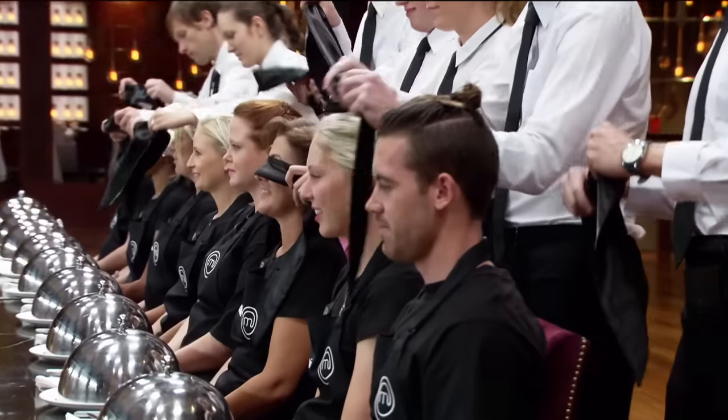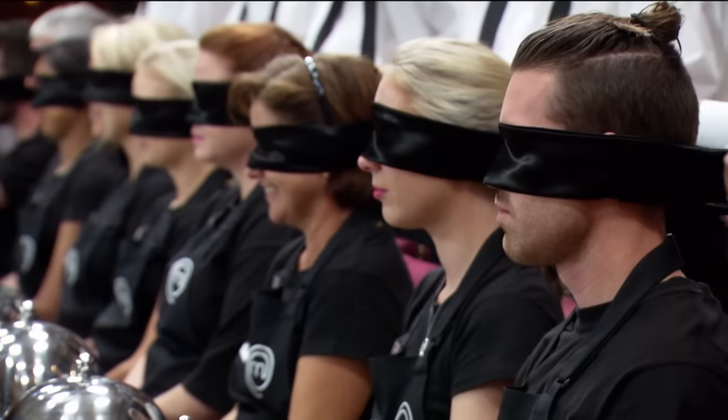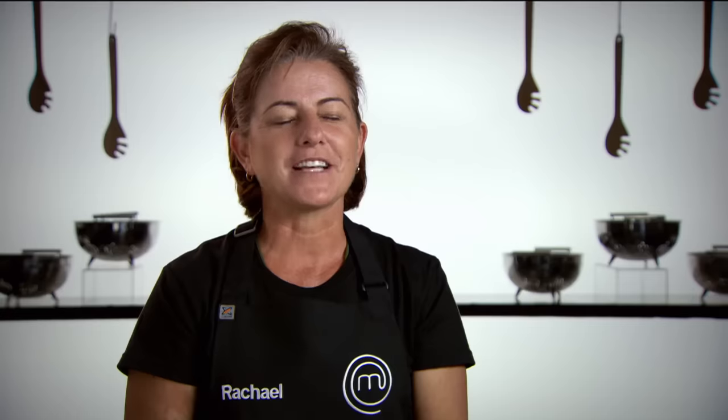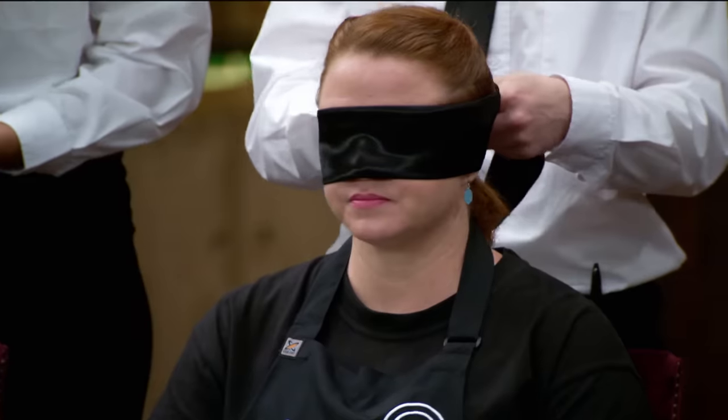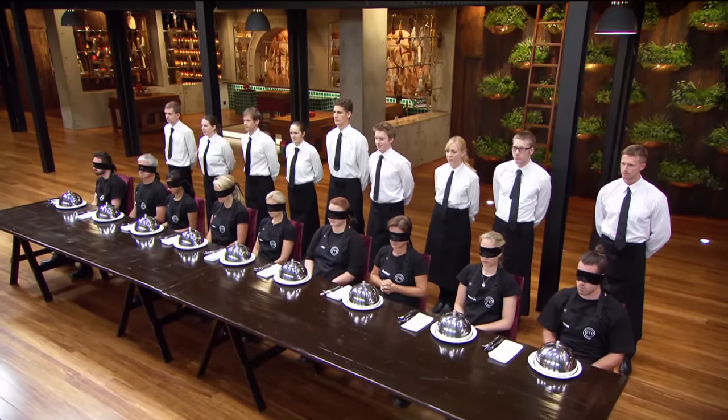Blindfolds on, please. It feels like I'm going to be executed. Blindfolds are on and my stomach is in my throat. At least the food doesn't have a long way to go. There are 23 ingredients in this dish and I need to identify at least eight to be able to create something relatively decent in the next round.